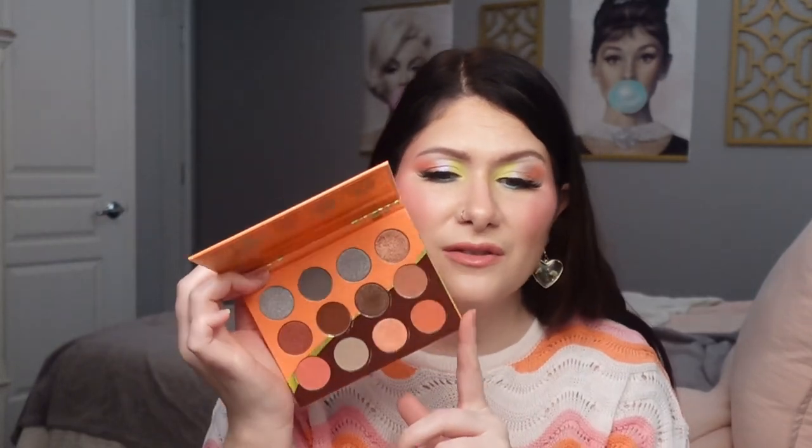I have one palette from Juvia's Place — that is the Nubian Three Coral palette. This one is a little bit more on the neutral side, but those pops of coral I feel are perfect for the season. If you pop one of these colors in your crease along your lower lash line, you'll still have that neutral moment but can still embody the season and embrace spring. I also love coral and gray together. This is a beautiful, affordable palette, and Juvia's Place does have a beautiful formula — pretty consistent across the board.